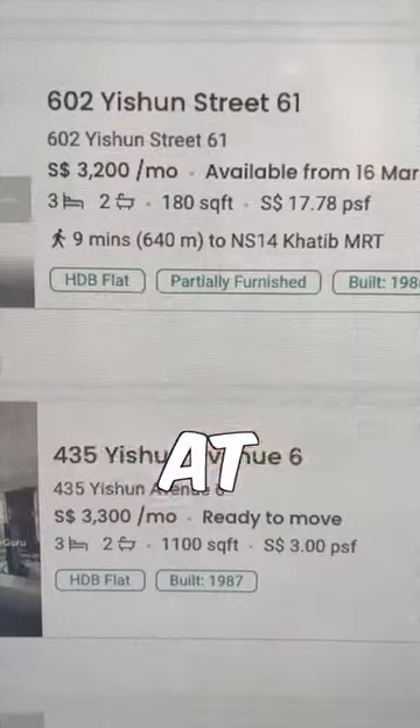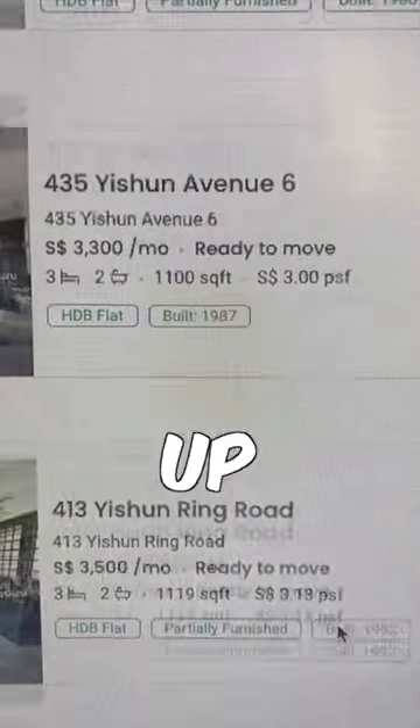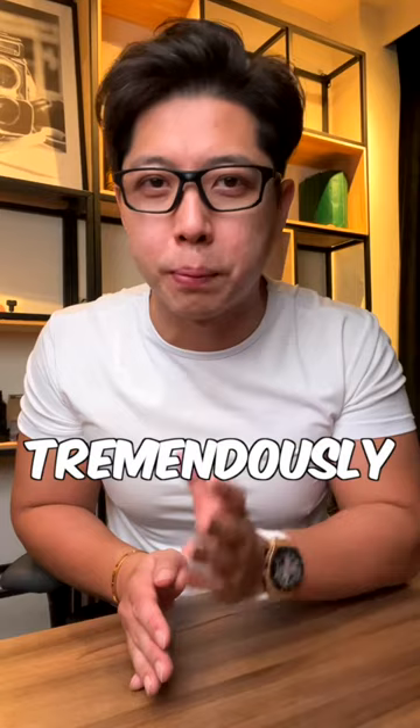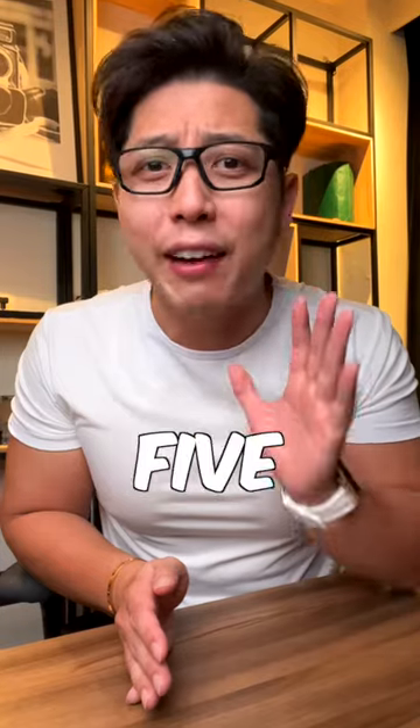You will not believe this. The cheapest 4-room HDB available for rent at Yishun right now starts at $3,300, while a 5-room flat can cost up to $5,300 just to rent. It is no surprise that rental prices have gone up tremendously, even in places I thought would be more affordable. So I wanted to share with you 5 reasons why rental prices have gone up so much.